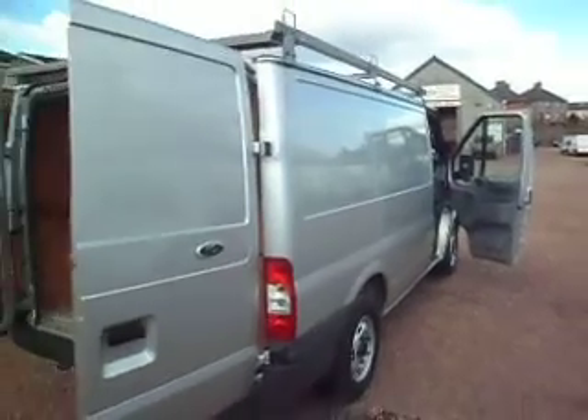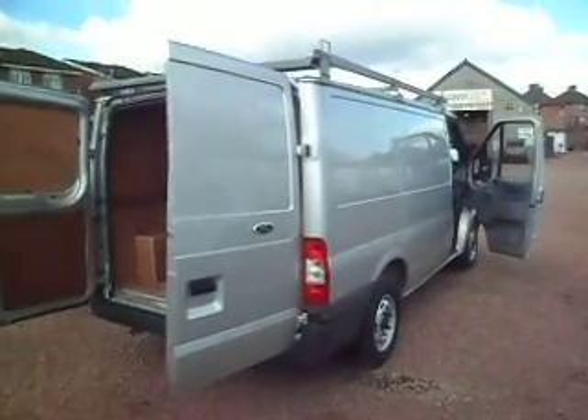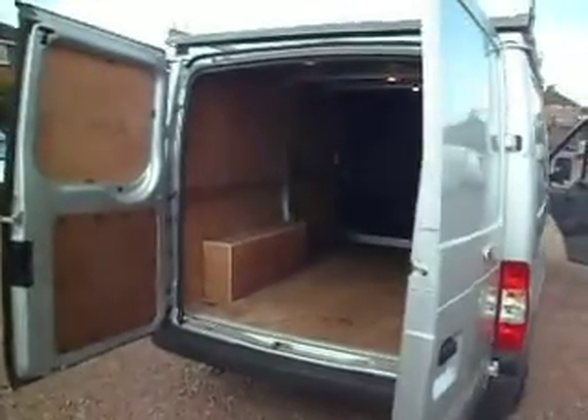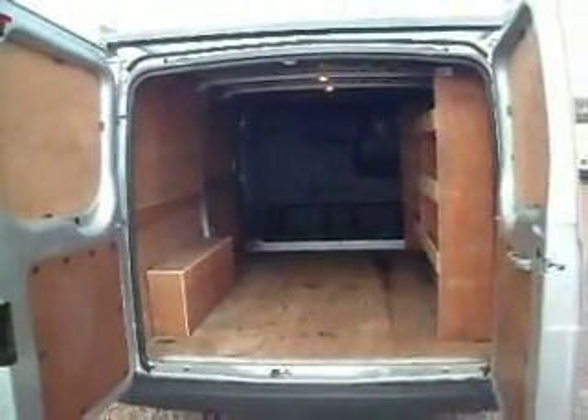2008, it's only travelled 32,000 miles on the highways and byways, and I think in these troubled economic times a low mileage van like this is a very rare machine indeed.